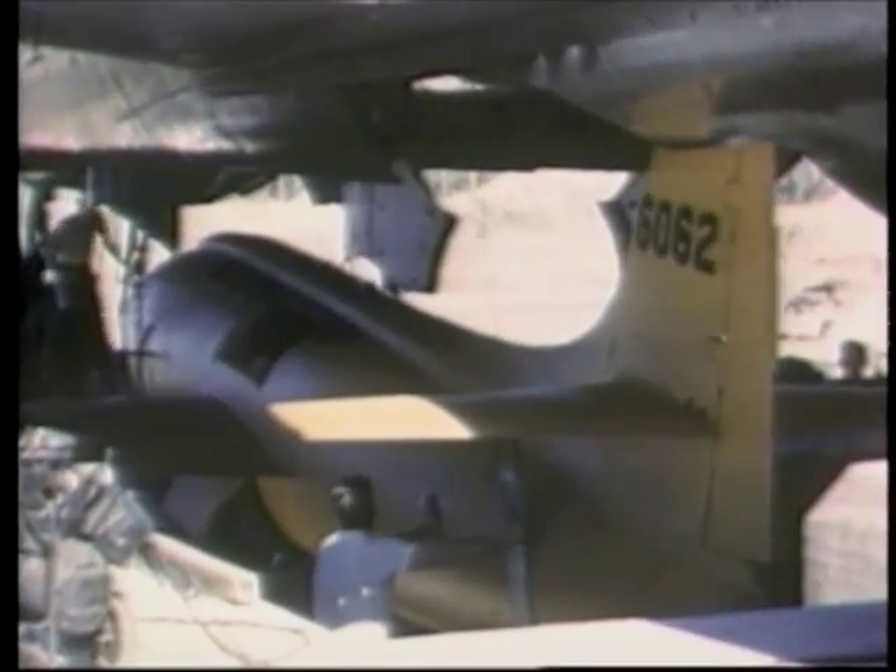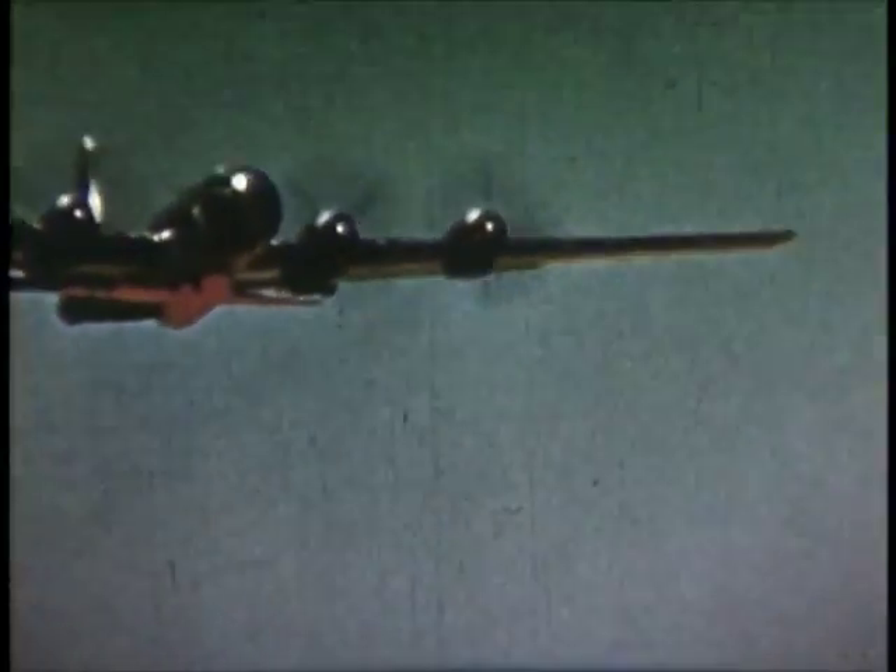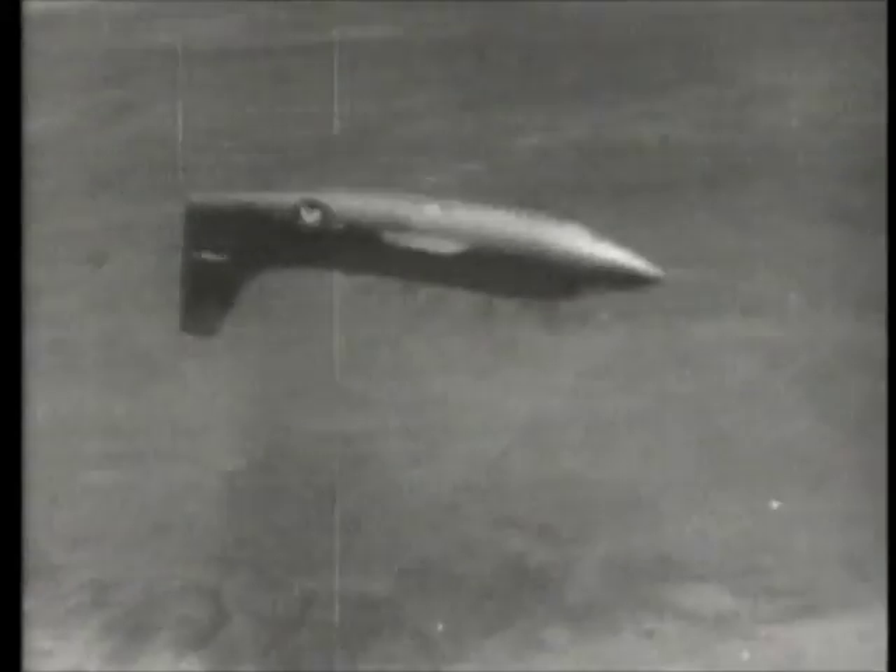Heavily instrumented, the X-1 was a flying laboratory using the sky as its wind tunnel. The pilot on this historic flight was a young Air Force major named Chuck Yeager. As Yeager rocketed through shock waves, Langley ground crews confirmed that he had flown faster than sound. The date was October 24, 1947, and a new era of aviation had begun from Langley research.